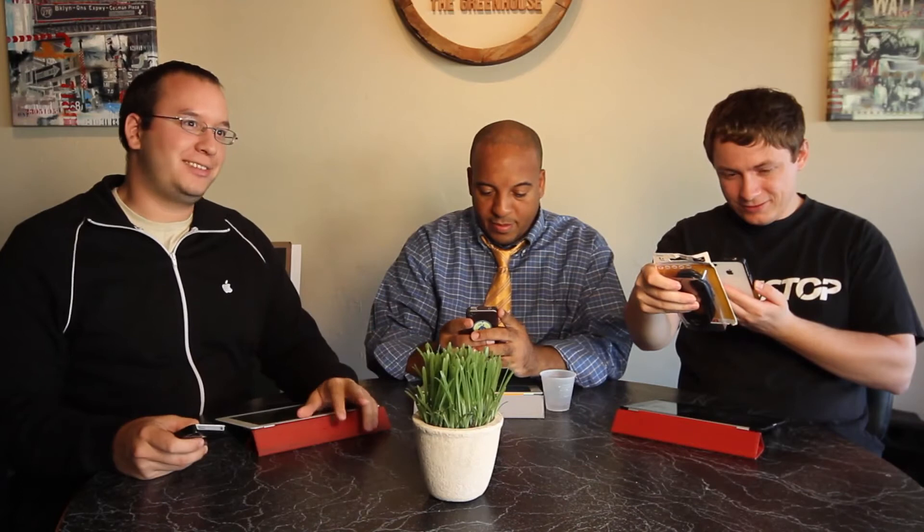I know it sounds generic, but Instagram — I use it every day. It's probably my most used app. I never found a need for Camera Awesome, even though it sounds awesome, because you have access to the lock screen for the built-in camera app. I find myself using that more and more just because it's so easy to use.